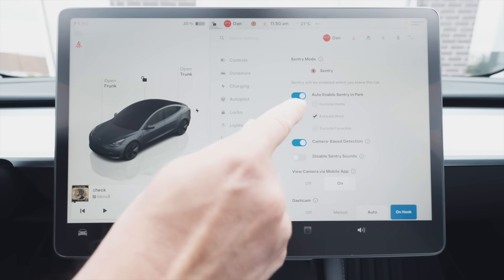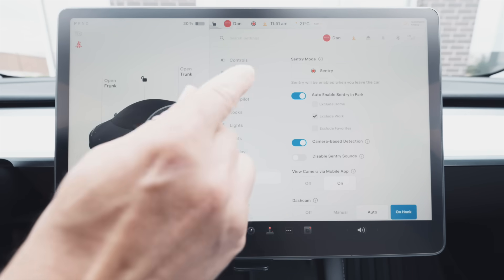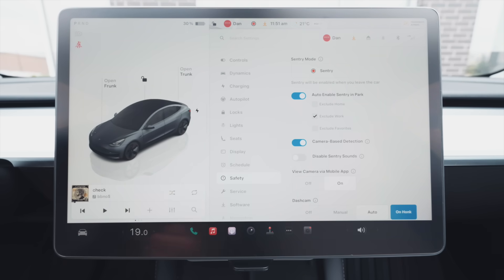Below the sentry toggle is where you can save some battery with auto-enable sentry in park. Basically every time you park, sentry will turn on. However, you can use exclusions to cover certain areas so you're not using excessive battery. For example, if you're at home parking in a garage, there's no need for sentry — you don't want your car sitting for 10 hours with sentry recording nothing. You can similarly turn it off at work or other trusted locations.